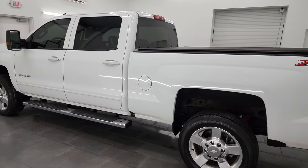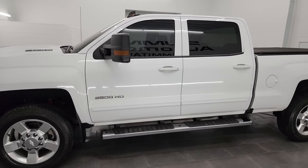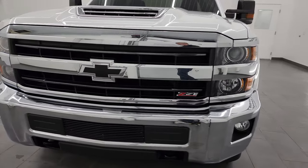This 2018 Chevy Silverado 2500 has the 6.6 liter Duramax diesel engine. It is the L5P engine. It puts out 445 horsepower and it's paired up with the Allison heavy duty six-speed automatic transmission.